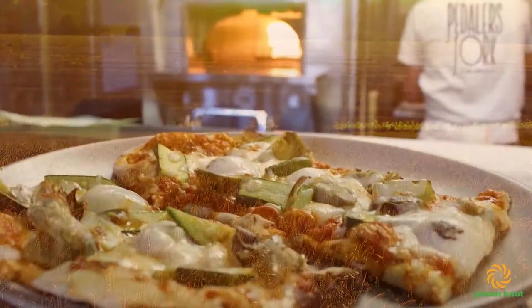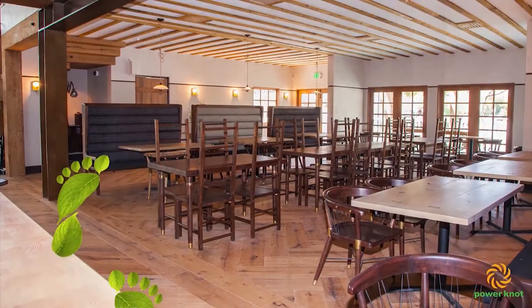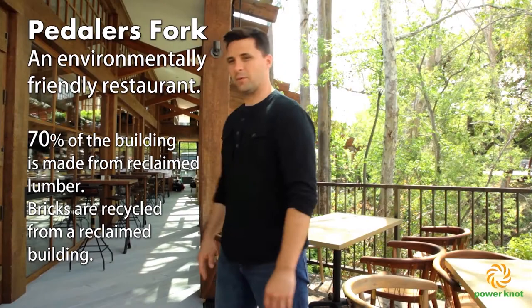The other idea we were trying to do is reduce the carbon footprint that most restaurants make. 70% of our building was made from reclaimed lumber. We used bricks that were from a building that was torn down about 80 years ago that we reclaimed. We were looking at different ways to reduce our waste.